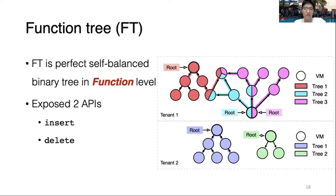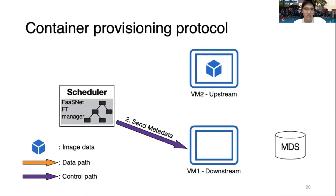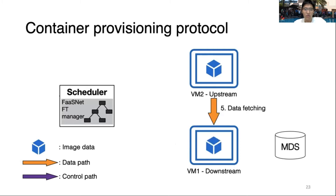We expose two APIs: insert and delete. Here is an example of a function tree among two cloud tenants. We also designed the protocol for container provisioning. At the beginning, the scheduler queries the corresponding function tree to get metadata when requests come in. The scheduler sends this metadata to VM1, a downstream VM. VM1 then downloads the image manifest from the metadata store and loads the image. Next, VM1 coordinates with the scheduler to signal it is ready to create the container, and finally fetches the data from an upstream VM, VM2.